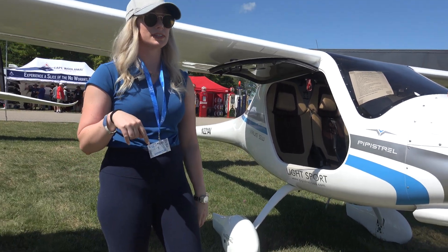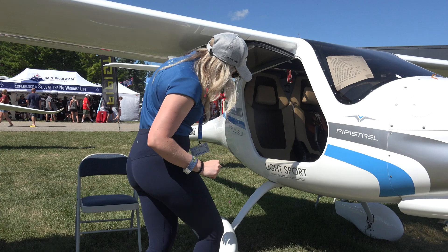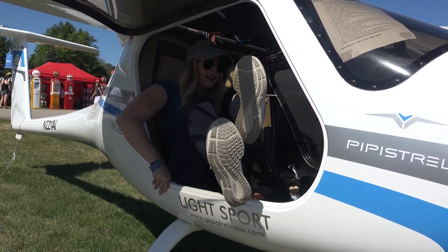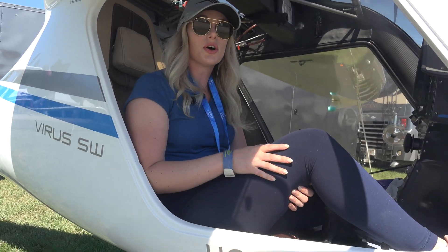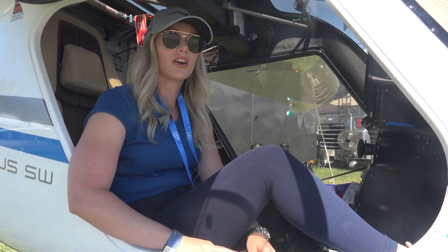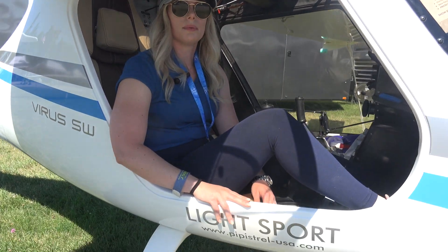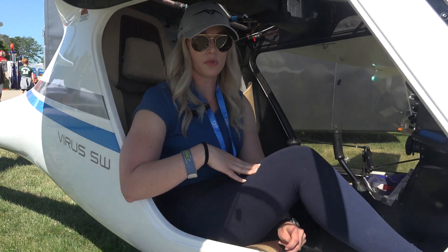One amazing feature I like about this aircraft is how easy it is to get in and out of it. All you do is sit like this and you pop in and you're ready to go. If you're interested in purchasing this aircraft, you can contact us at Wright Rudder Aviation. My name is Paige and we have several people that work with us.